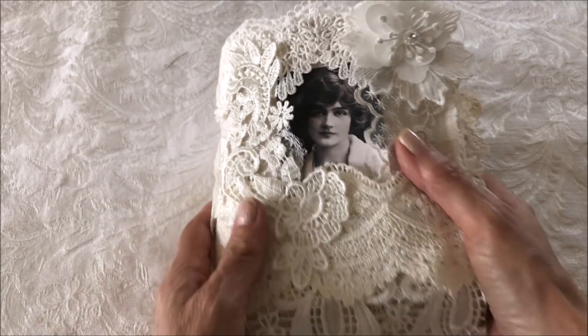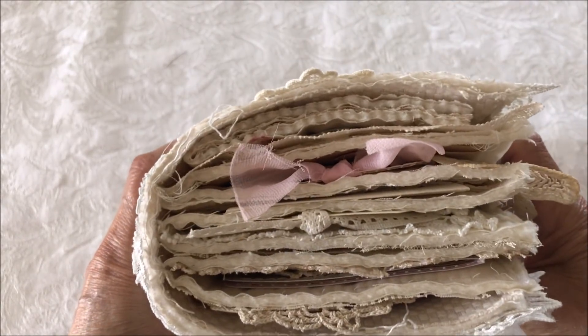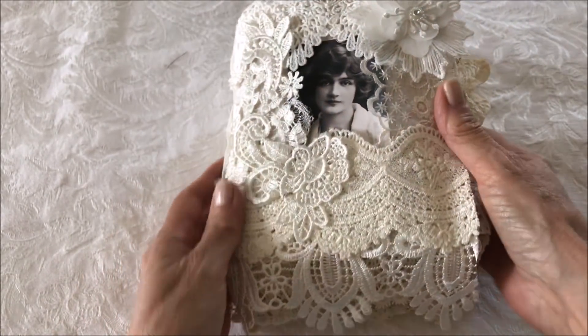This journal is bulky as you can see, but still very, very soft.